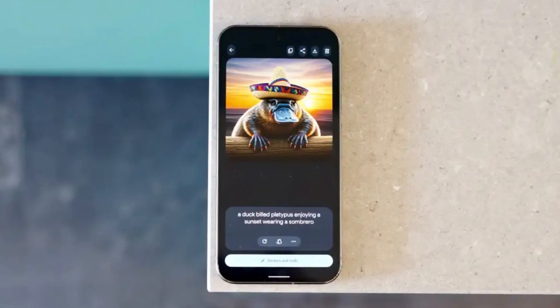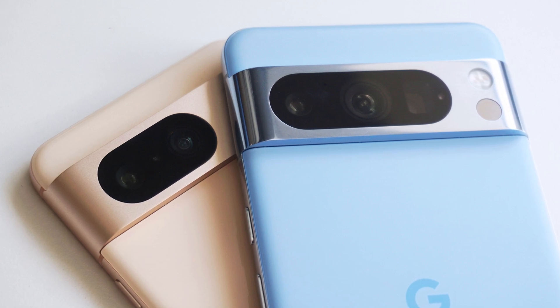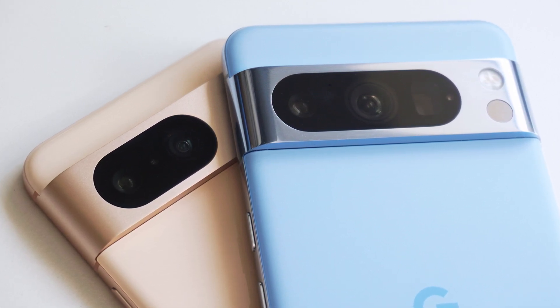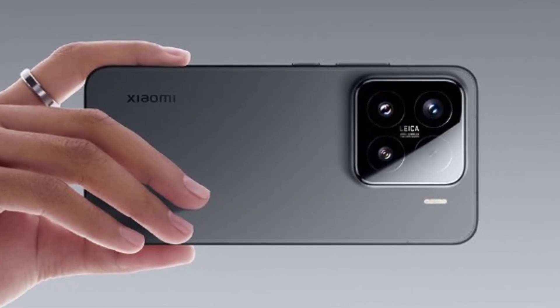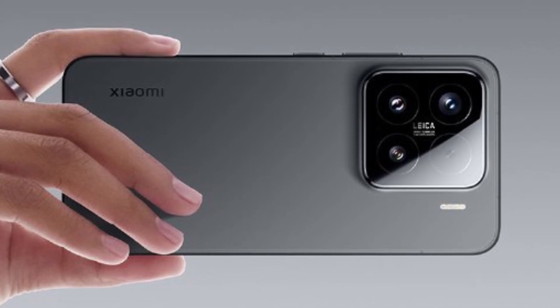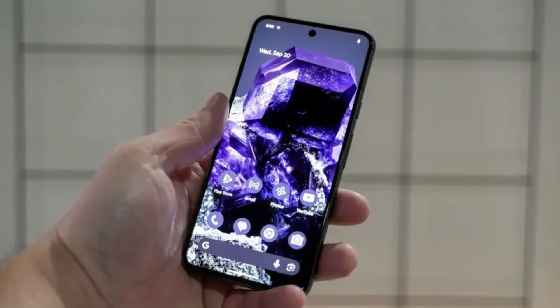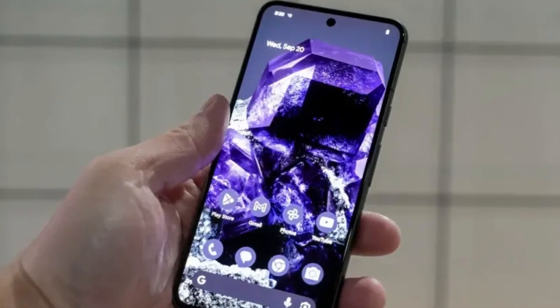If that happens, it could be a huge step forward, especially for people who care about eye comfort but still want to use a Pixel phone. There's still no official word on whether Google will introduce DC dimming, another method used to reduce flicker completely. Brands like Xiaomi already use it, and it's one of the cleanest ways to reduce strain. But even without it, just increasing the PWM rate alone would be a big step in the right direction.